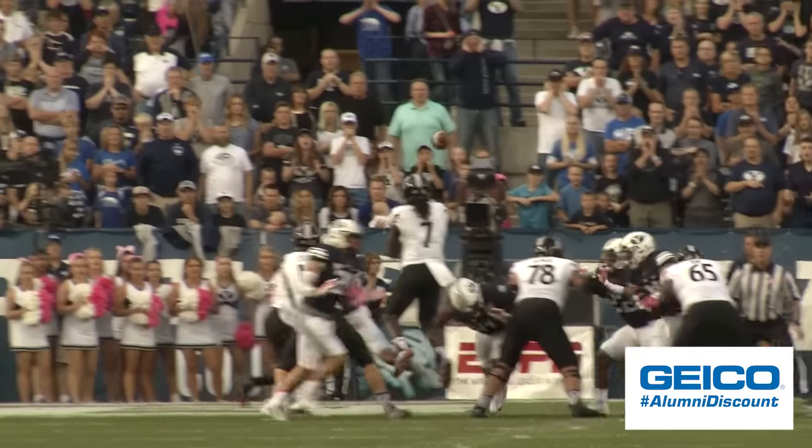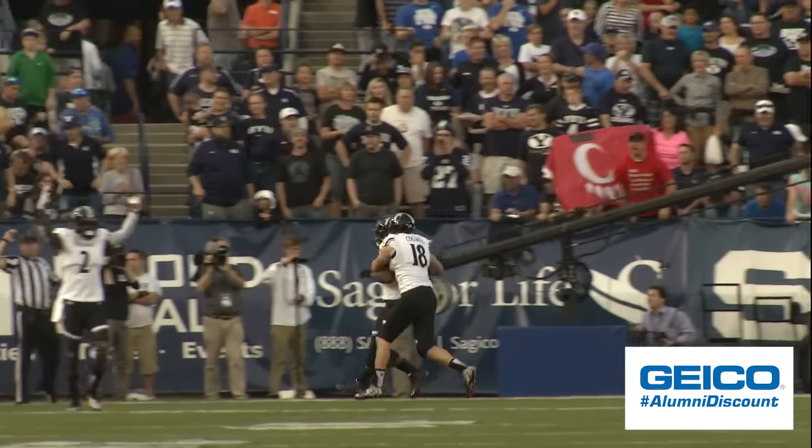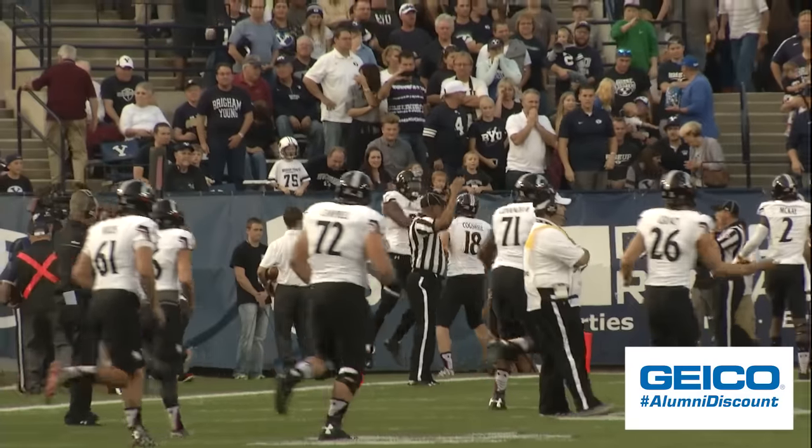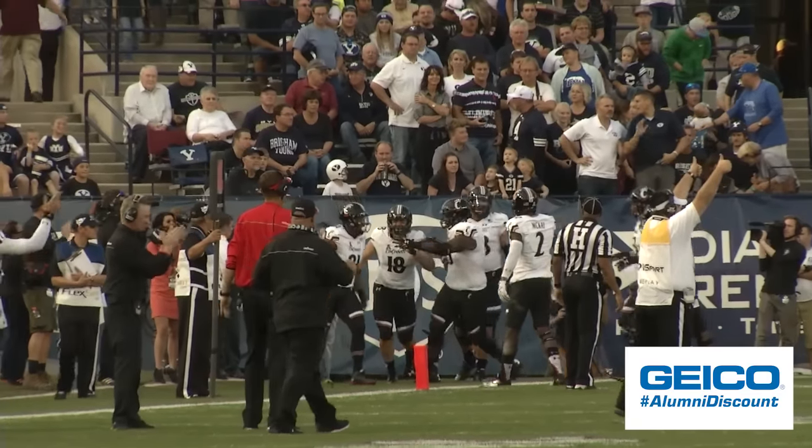Fourth and goal outside the one. Snap. Tian — a jump pass and a touchdown. DJ Dowdy, the tight end, hauls it in. Tian Green threw it. And the Bearcats take a 9-0 lead with the PAT pending.